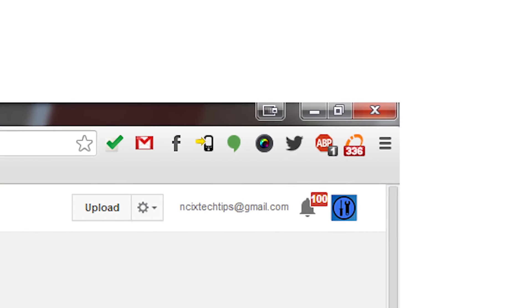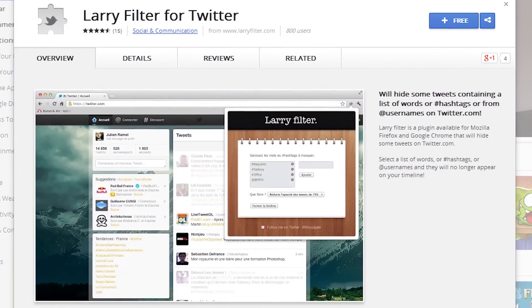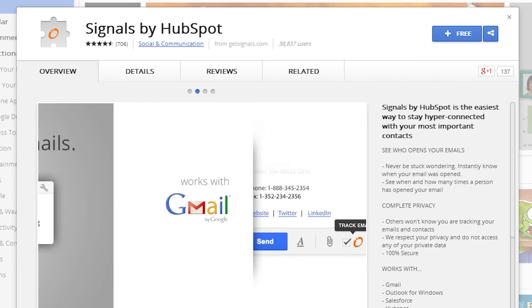Larry Filter for Twitter — Wheels uses this for managing Twitter. It allows him to filter out retweets and likes of YouTube videos so that he can focus instead on the actual questions and comments. So if you ever tweet something at Wheels, he'll have no excuse for not seeing it.